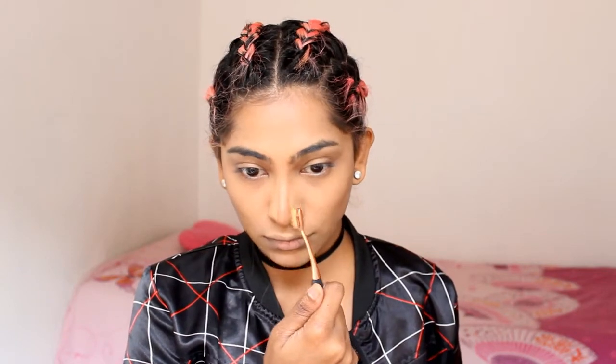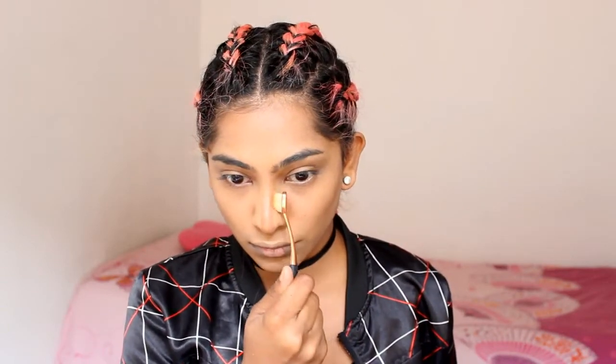Using the skin color concealer with a flat brush, I'm going to apply this on either side of my nose on the contour part. This is going to allow the contour to stand out and make my nose look a lot more smaller, then blending that up.